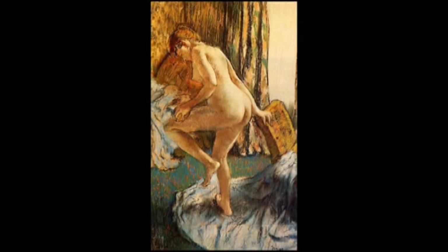Degas was a funny old chap. For a start, he's regarded as one of the founders of Impressionism, yet he loathed and bitterly rejected that term.